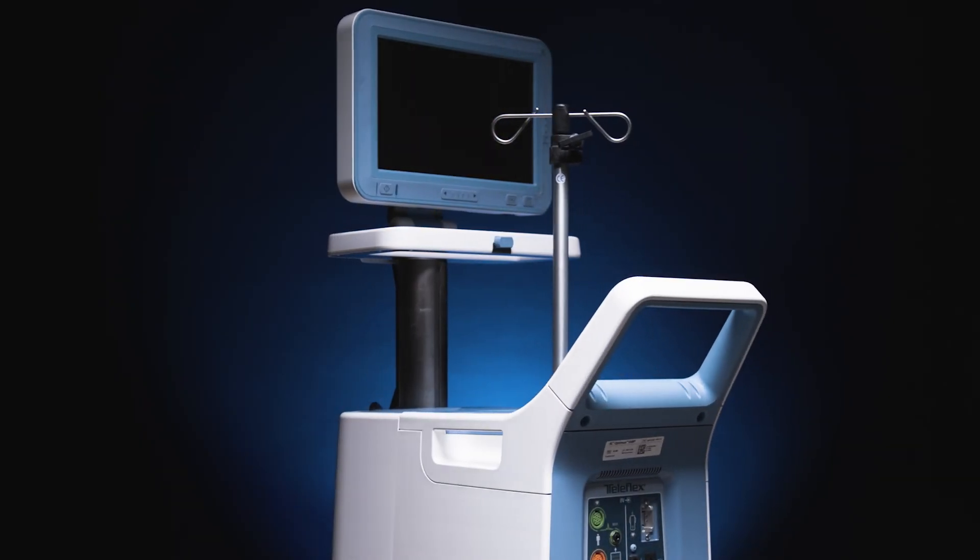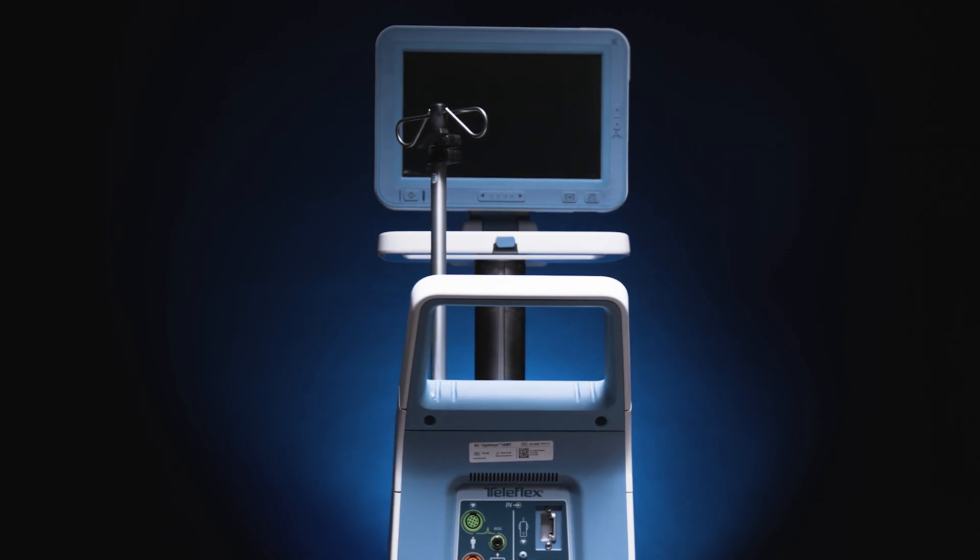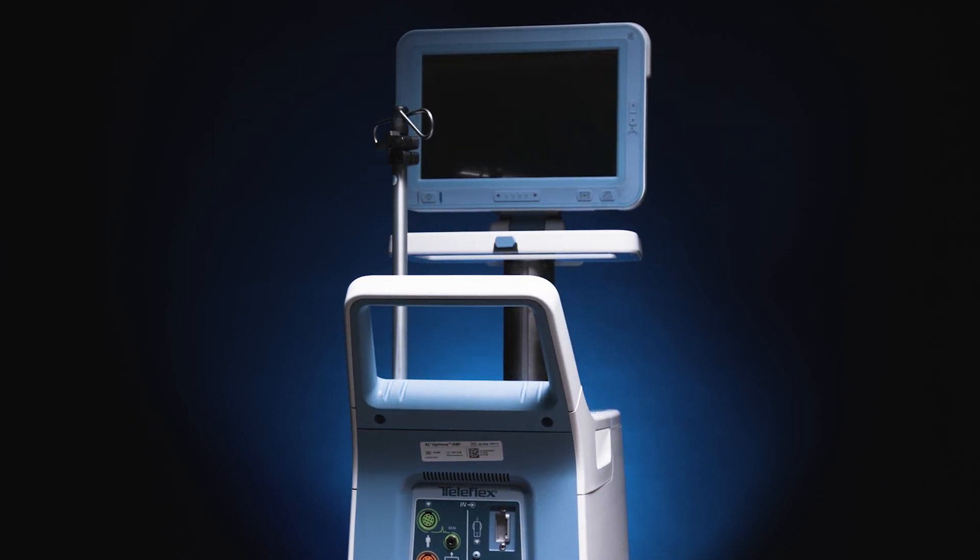I'm Robin Zappacosta and I have been at Teleflex for 20 years. One of the challenges is the intimidation that clinicians feel when they approach a balloon pump, so one of the ideas was to design a pump that was easy to use and approachable, and made the experience for the user a much simpler process.